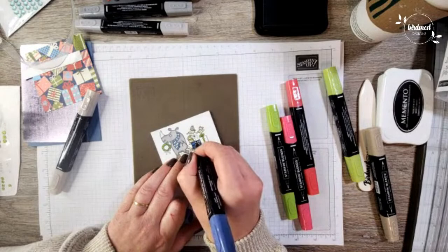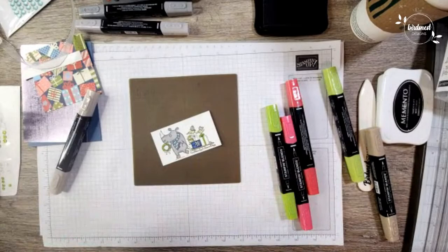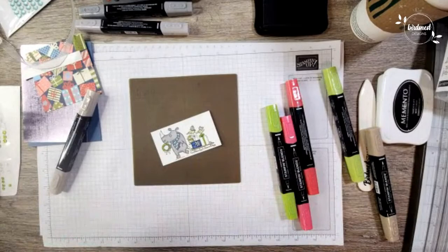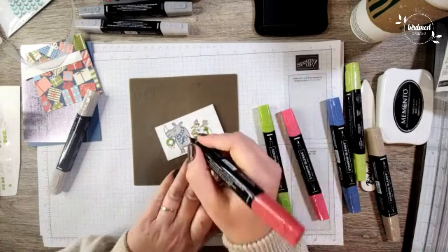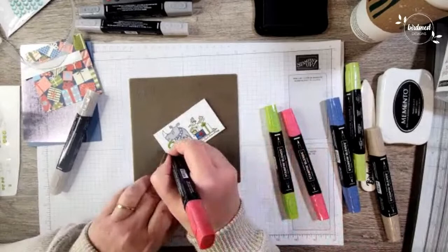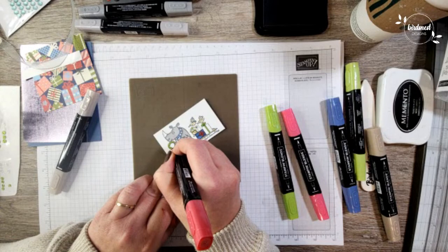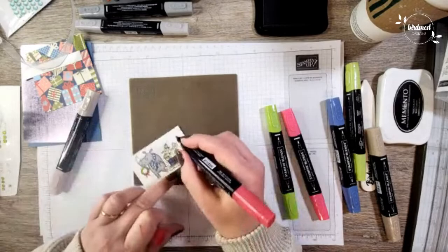Thank you all for coming here and watching this video — thank you for your hearts, comments, and thumbs up. If you haven't already subscribed to my YouTube channel, please subscribe. Join my Facebook page and follow it so you don't miss anything. So I've switched to Real Red here and I'm coloring this bow because I thought it would look cute on that gift. This little bow over here is going to get colored red as well. Looking good — and let's color a few of these gifts with the red too.